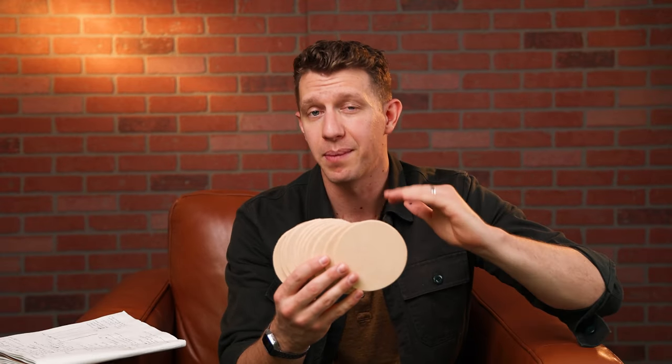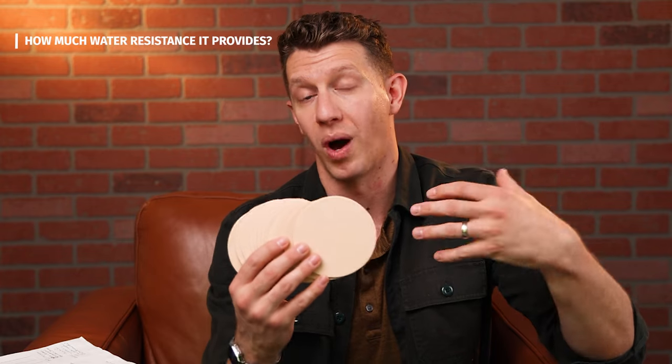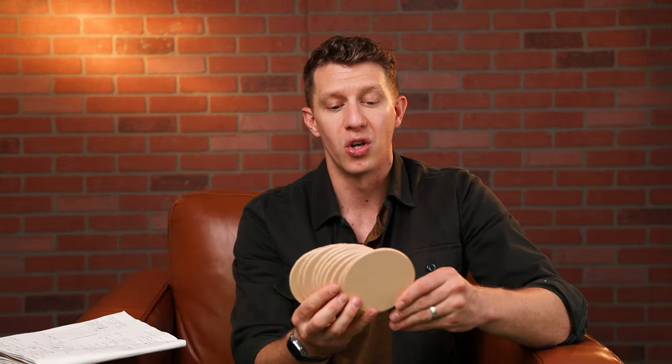We're going to be able to compare them side by side, head to head, and I'm going to grade each leather conditioner on four categories. The first is how much it darkens the leather, the second is how much it actually penetrates and conditions the leather, the third is how much water resistance it provides, and lastly how much shine each one produces. So if you want a high shine or a very low shine, you'll be able to find that. At the end of the video I'll show you my three favorites and which conditioner is right for your purpose.